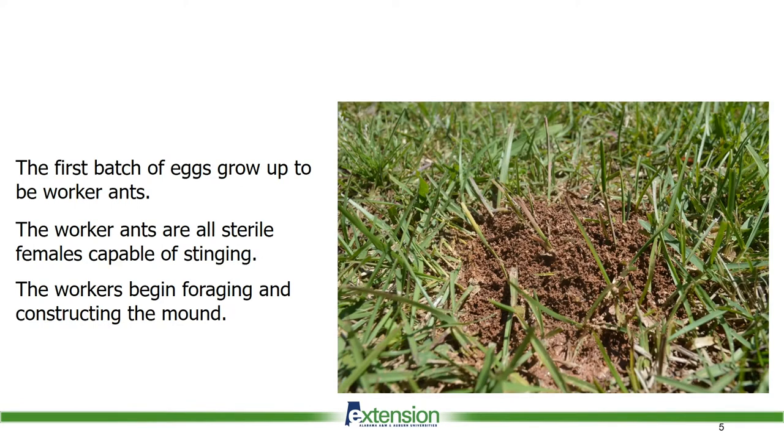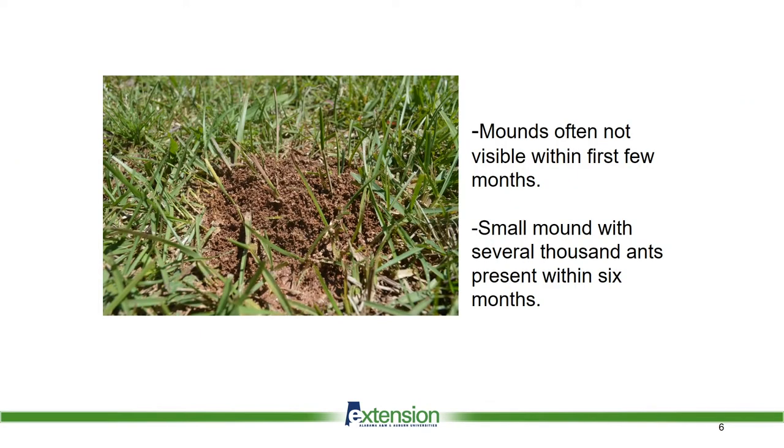The winged adults are attracted to shiny objects and may land in swimming pools, ponds, roofs of buildings, and backs of pickup trucks, and many of them die. Even if they make it to a suitable site, other fire ants in the area can kill them. Those that make it will bury in the ground, start laying eggs, and tend to the young colony. It takes time before the colony is large enough to construct a visible mound.